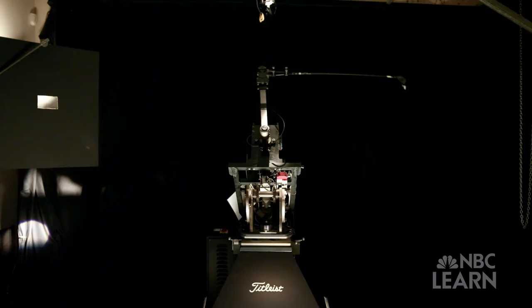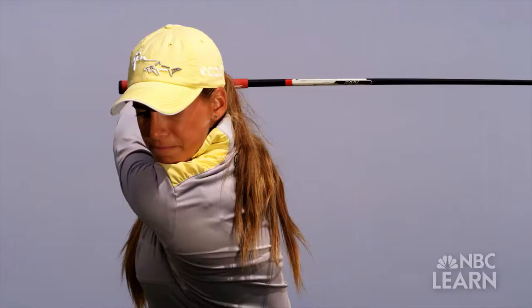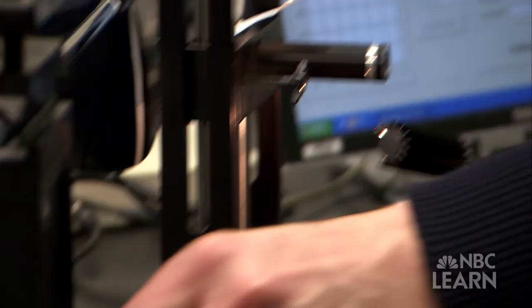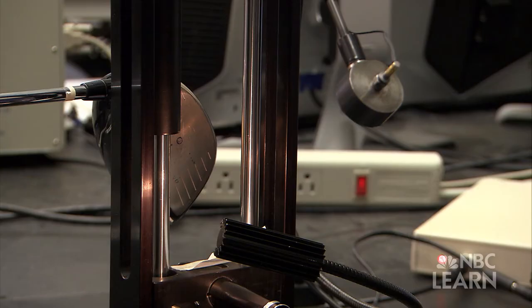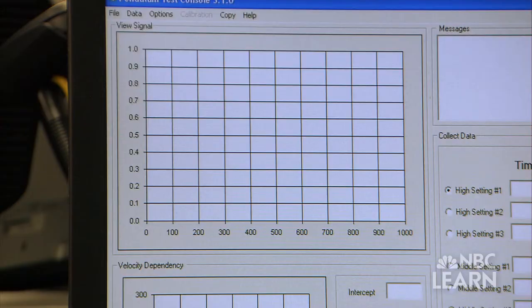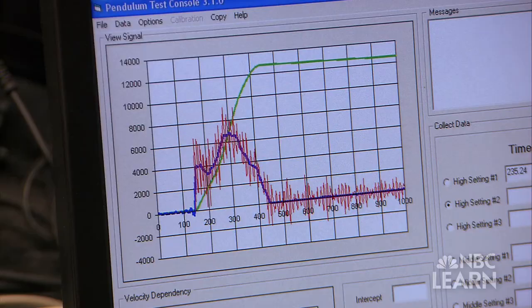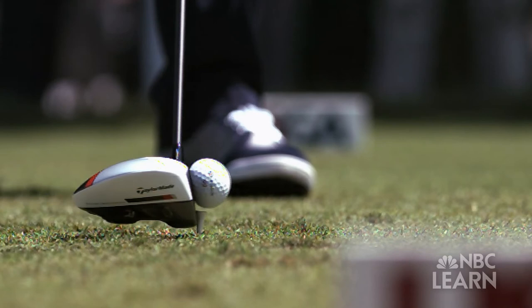Manufacturers work hard to develop club heads with greater flexibility. To ensure the game does not rely only on technology rather than a player's abilities, the USGA puts limits on the performance of golf equipment. This is the pendulum test — it has one purpose: to find out how flexible the club head is. In the pendulum test, a steel ball attached to a hammer swings into the club face. The acceleration of the steel ball and the duration of impact are both measured. If hitting something rigid, the ball bounces off very quickly; if hitting something flexible, it catches and releases slowly. Electronics can measure that timing to less than a millionth of a second, and a limit is placed on that time to control how flexible the club head can be.